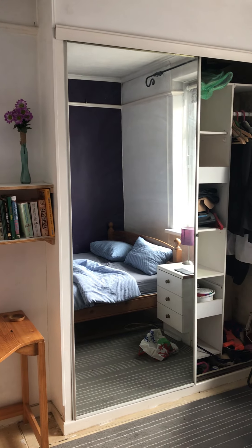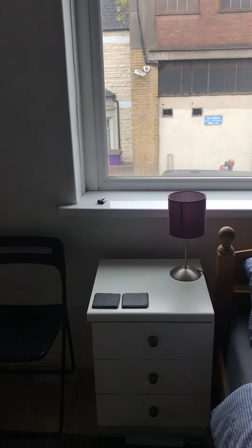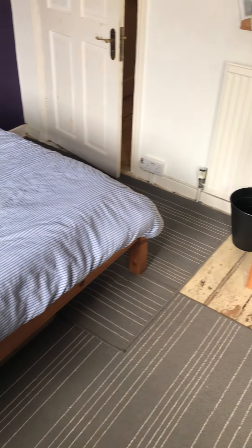In the first front bedroom, you've got a built-in wardrobe with hanging rail and shelving. There's a window to the front, it's a good sized room, and you've got pendant lighting and a picture rail as well.